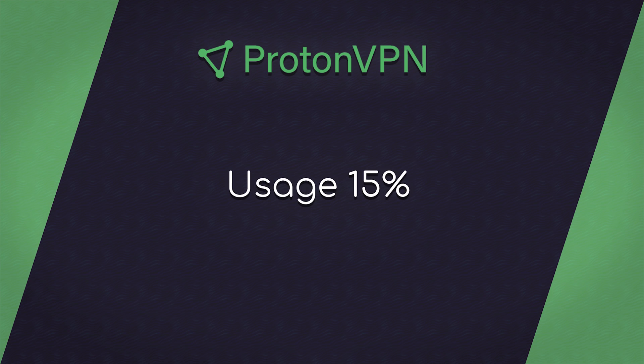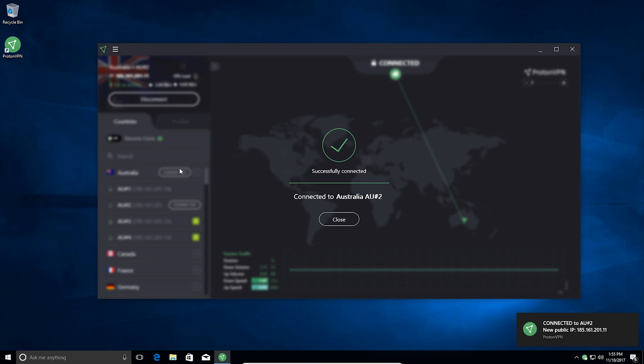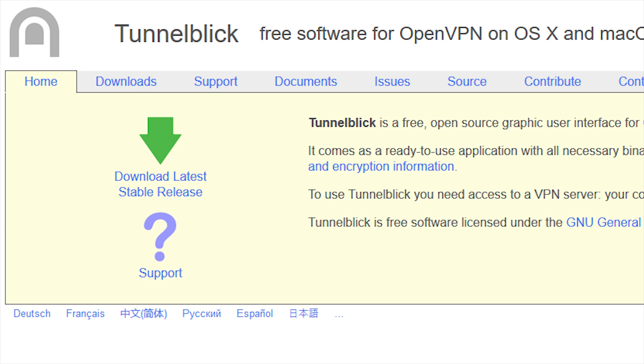Next, usage at 15%. ProtonVPN on Windows, in my opinion, was absolutely incredible — the program itself is beautiful, everything works flawlessly, and I really had no issues with the Windows experience. ProtonVPN does not offer a Mac client yet, so you have to use Tunnelblick to connect to the VPN. They do not have a Linux client either, so you have to use OpenVPN for that. They also don't have an iPhone or Android app, so you will have to use OpenVPN on those devices as well.